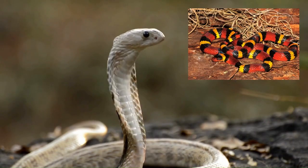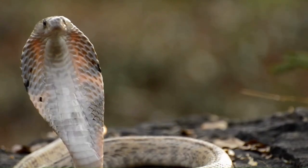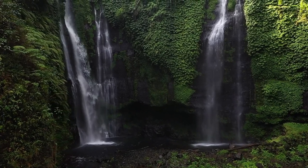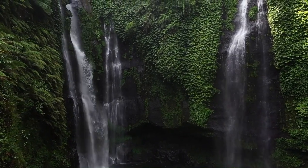And there you have it — a journey through the mesmerizing world of some of the most stunning snakes on our planet. Each one, a masterpiece of nature's artistry, reminds us of the incredible diversity that exists within our ecosystems.